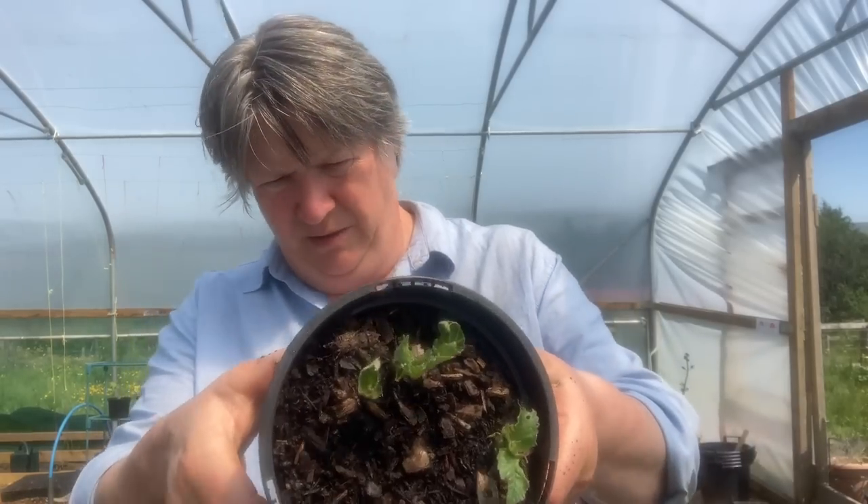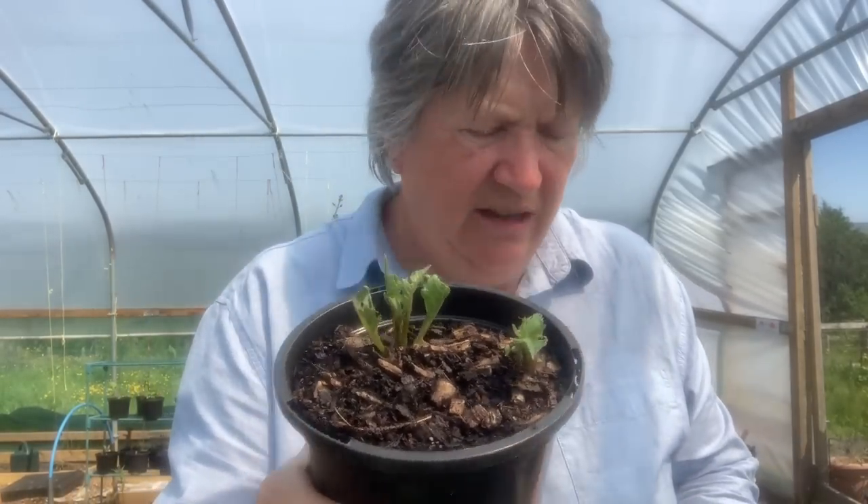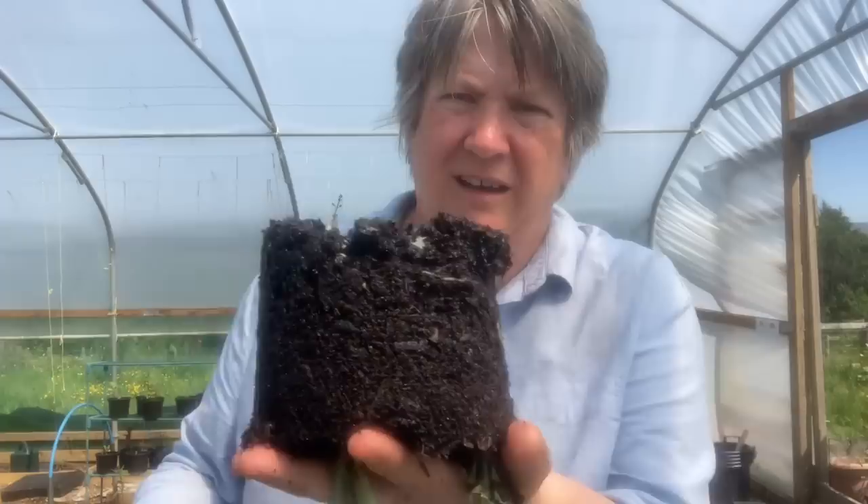Also on the bench are some dahlias — I've got no idea what sort of dahlia this is. I took these as cuttings from another dahlia plant and look — we have got roots! So I'm pleased about that.